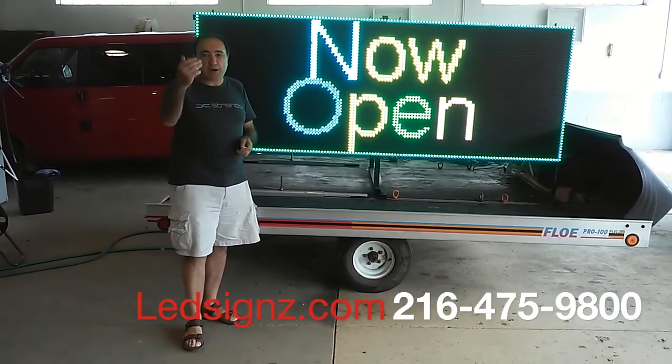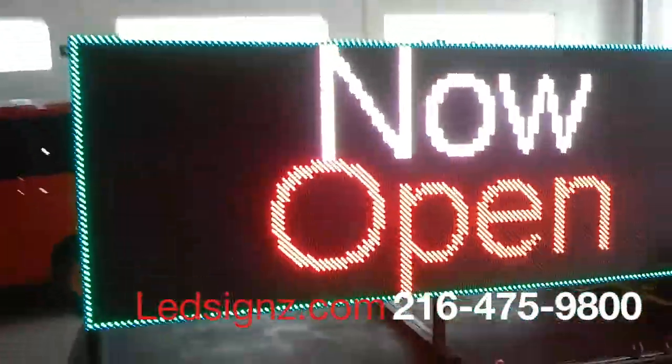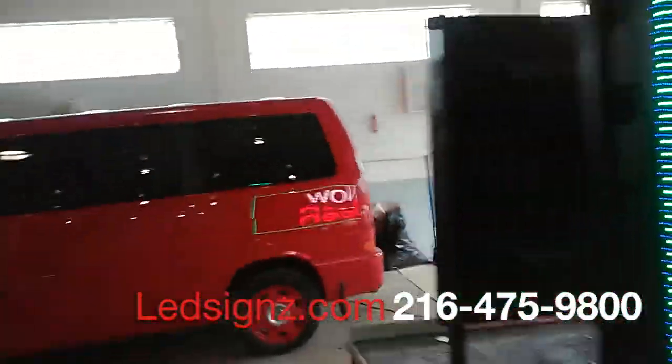I'm going to grab the camera and show you three things about this sign that have uniqueness. First, it runs right out of a car battery — the power consumption is low enough to operate from a car battery. And if you look underneath, there's nothing anywhere — no computer, nothing.